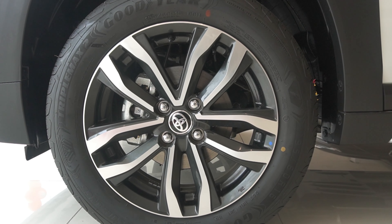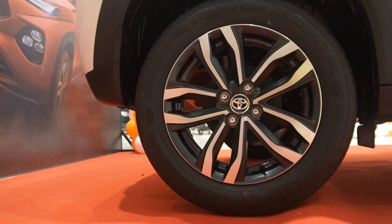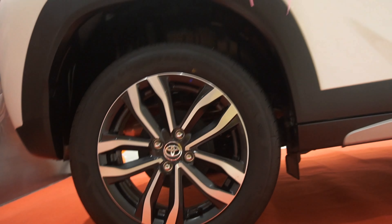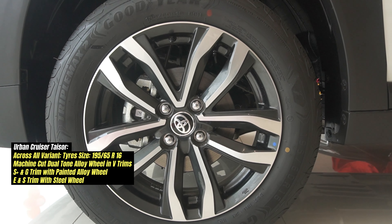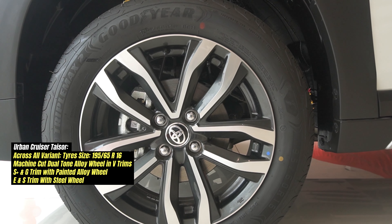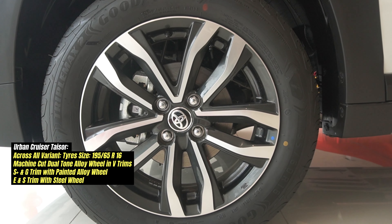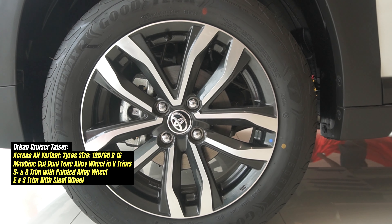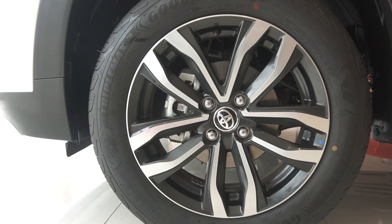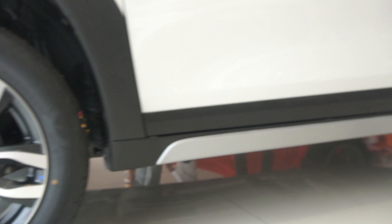There have been no changes to the tires, but the wheels have been redesigned. Toyota has given its own alloy wheel design, which looks slightly different from the Fronx. The tire profile is 195/65R16. The V variant gets dual-tone machine-cut alloy wheels, while the S+  and Z variants get painted alloy wheels. The base variant also has a 16-inch tire. Front brakes are disc and rear brakes are drum with ABS and EBD.